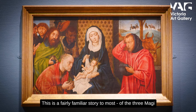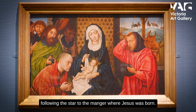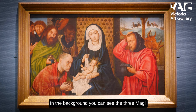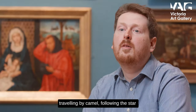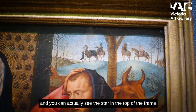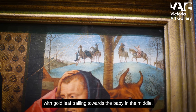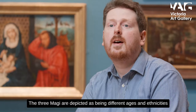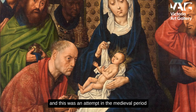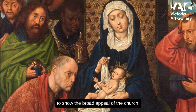This is a fairly familiar story to most — the three Magi following the star to the manger where Jesus was born. In the background you can see the three Magi travelling by camel following the star, and you can actually see the star on the top of the frame with a gold leaf trailing towards the baby in the middle. The three Magi are depicted as being of different ages and ethnicities, and this was an attempt in the medieval period to show the broad appeal of the church.